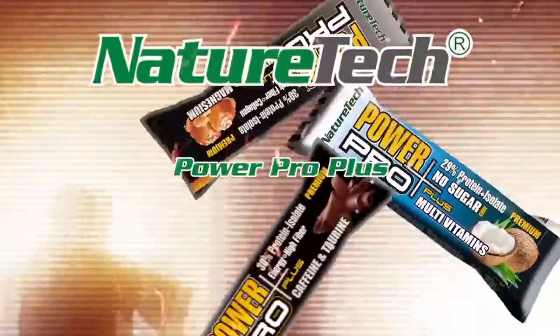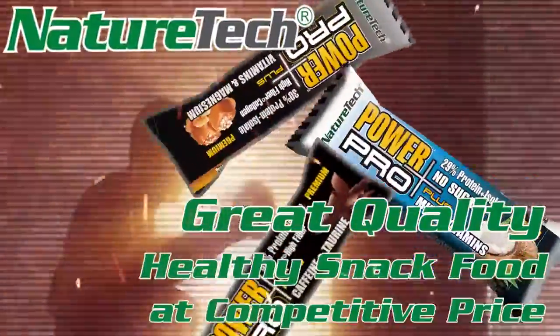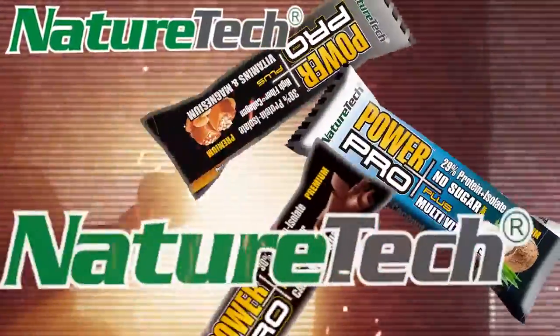Nature Tech Power Pro Plus protein bars. Great quality, healthy snack food at competitive price, following the current global food consumption trends. Nature Tech.